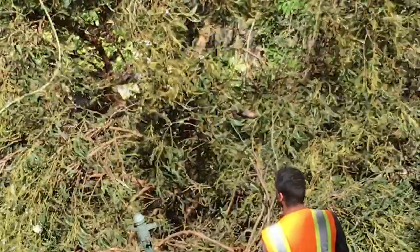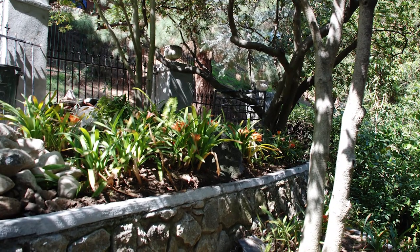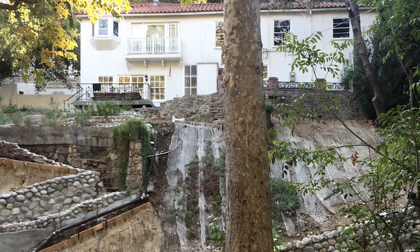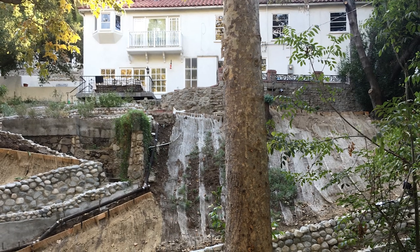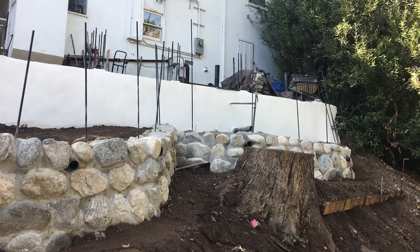We also pulled out all the invasive English ivy and water-hungry lilies. When we were done, the hillside looked devastated. I was concerned that we had made a terrible mistake. But Ben was upbeat, and he started planting.